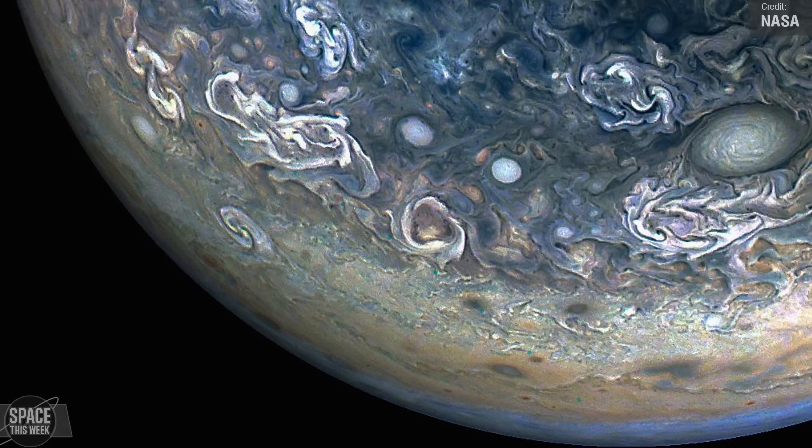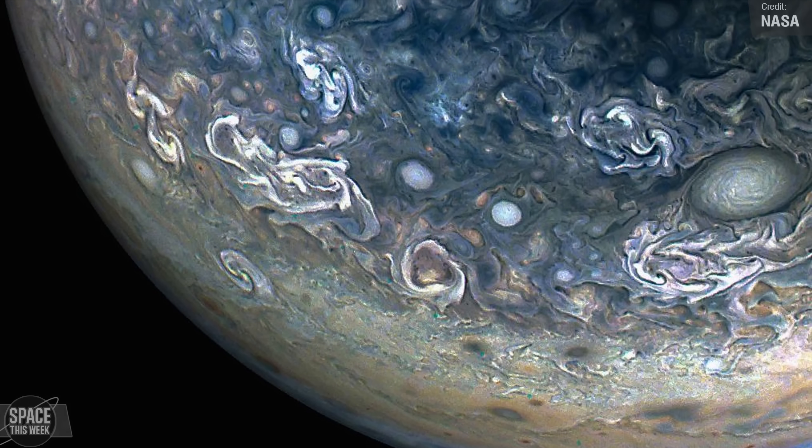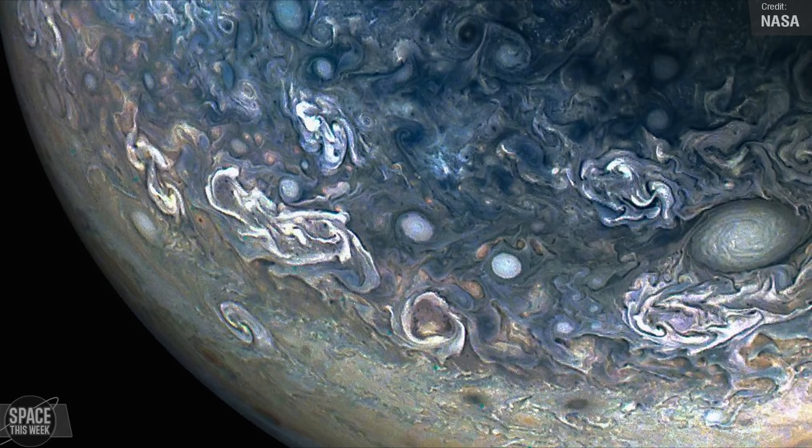This area is known as a folded filamentary region. In these regions, the zonal jets that create the usual familiar banded patterns in Jupiter's clouds break down, creating turbulent patterns and extremely variable cloud structures.